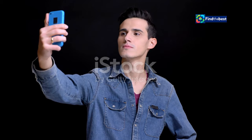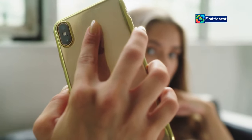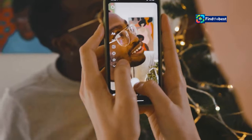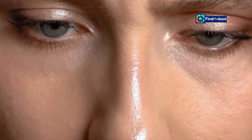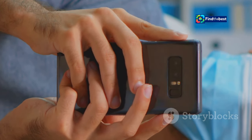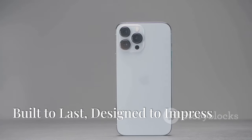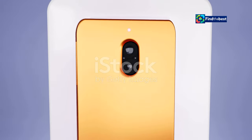Now let's talk about the star of the show — that incredible 50 megapixel front-facing camera. This is not your average selfie camera. We're talking about next-level detail, clarity, and sharpness. The Vivo T3 Ultra 5G captures every single detail, from the smallest strand of hair to the twinkle in your eye. But it's not just about megapixels — Vivo has packed this camera with tons of AI-powered features, including portrait mode, beauty filters, and so much more.